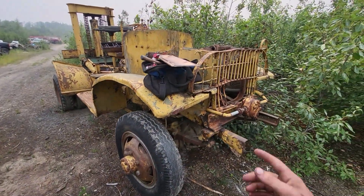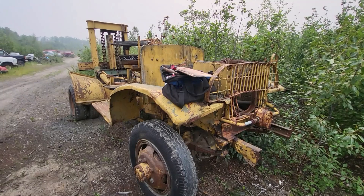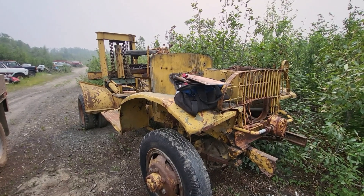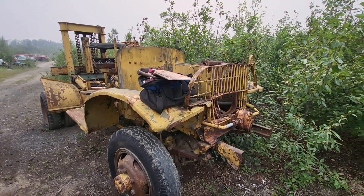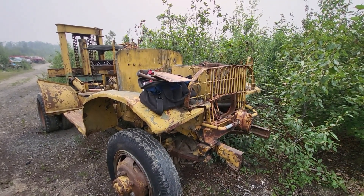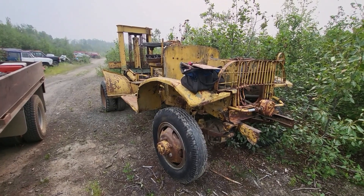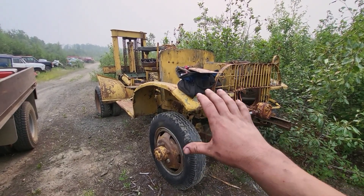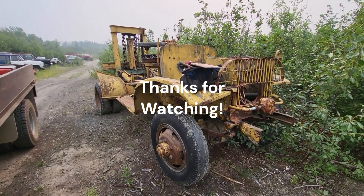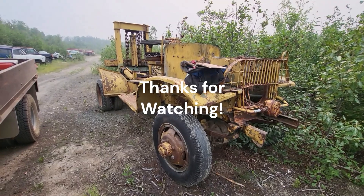So there we go — the old forklift engine. We know how bad it is, we know what we need to do, and we know what to expect going forward. That only took about an hour and a half to get it all off, which is great. I love it when things go quick and easy — I didn't even break any head bolts. This thing is so cool. Thanks for watching folks, we'll catch you guys on the next one.